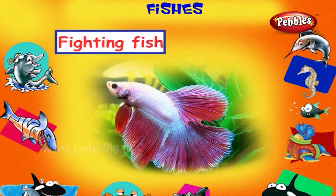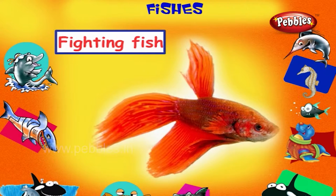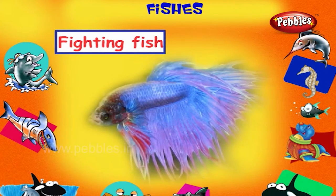Fighting Fish. This is a fighting fish. It is a small fish with long tails and fins, also called Betta or Siamese fighting fish.